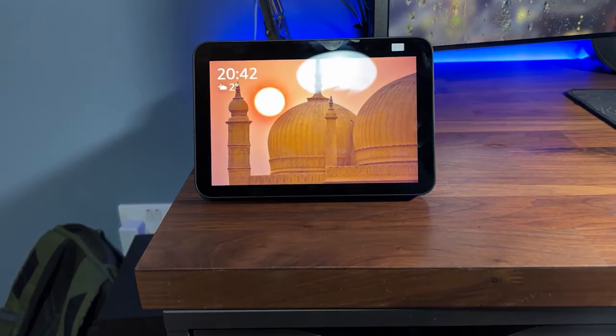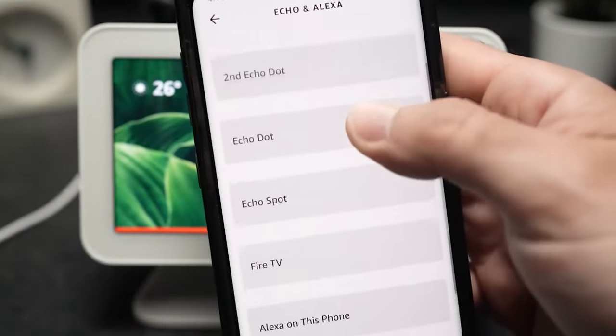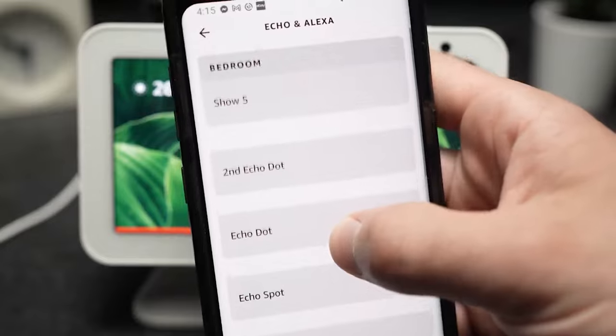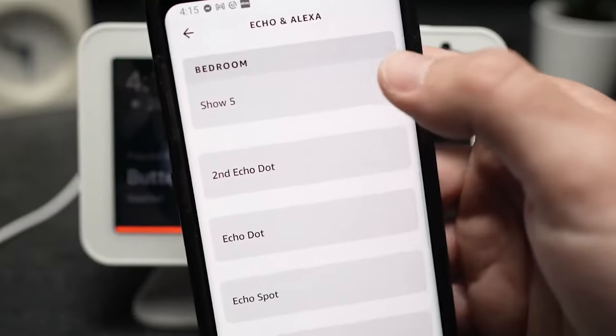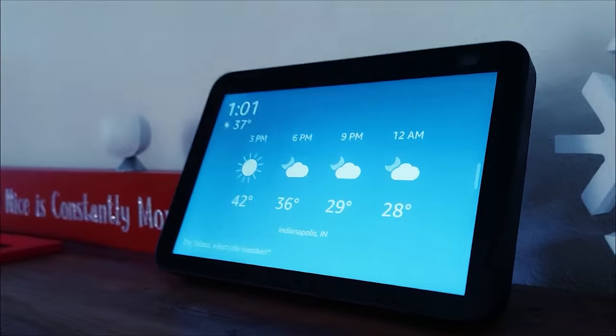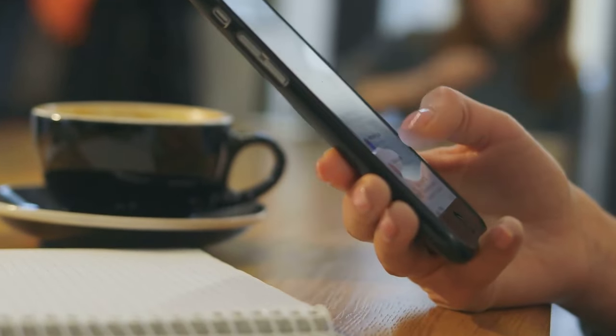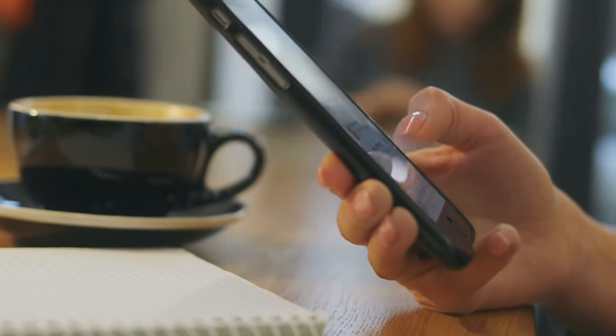Alternatively, you can enable this feature directly through the Alexa app by going to the app's menu and tapping the devices option. Simply select the desired gadget and click the corresponding settings option. Then go to Settings, Alexa's Voice, General. A sample of each voice is provided before you decide between the original and new options.